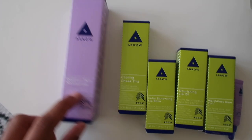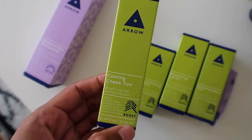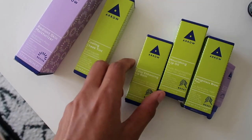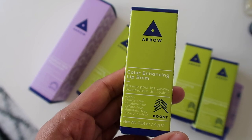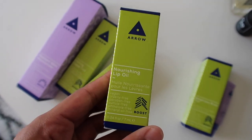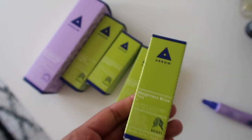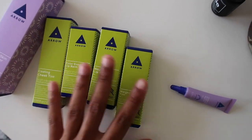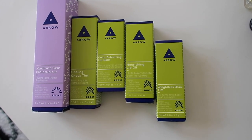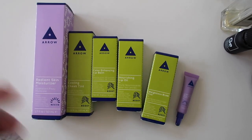They sent me the Radiant Skin Moisturizer, which I'm really excited to try. This is the cooling cheek tint — they had a lip and cheek tint from another brand in the last Birchbox I received and I really liked it. This is the color enhancing lip balm. The nourishing lip oil, which I'm probably most excited to try because my lips need something extra right now. The weightless brow tint, which I'm also excited about. And then an under eye brightening serum, which will also be cool.